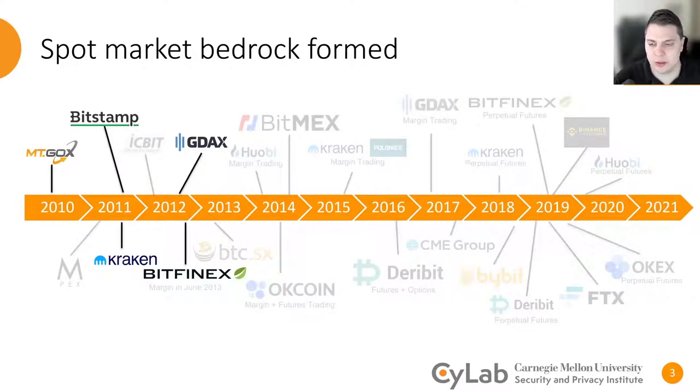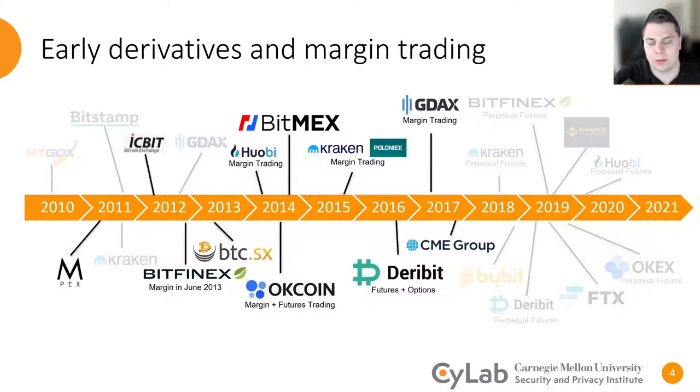In the early days, a spot market was formed where Bitcoin or other cryptocurrencies were being exchanged for fiat currencies such as US dollars. Following the formation of the spot market, it wasn't clear what customers really wanted to trade or what other services were demanded. A lot of exchanges began offering margin trading to allow users to get leveraged exposure to cryptocurrency, while exchanges like BitMEX, which was founded in November of 2014, offered various kinds of derivatives products.